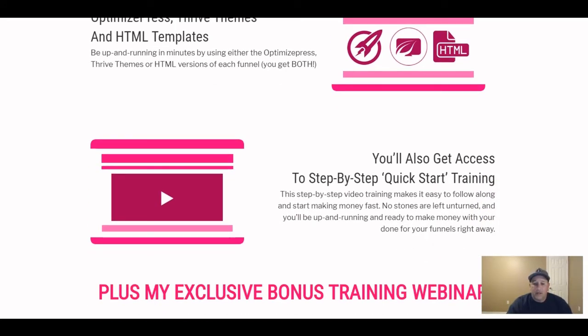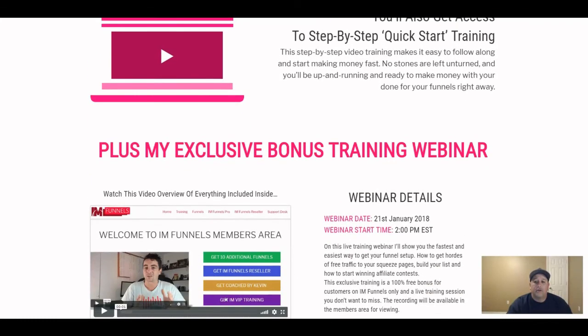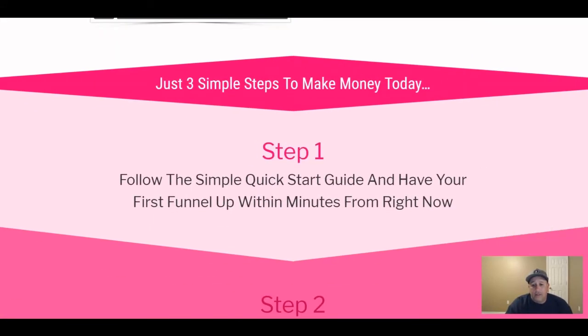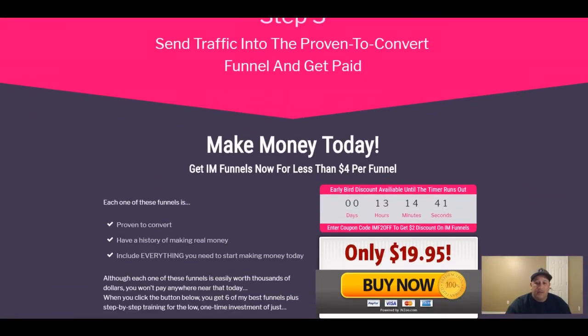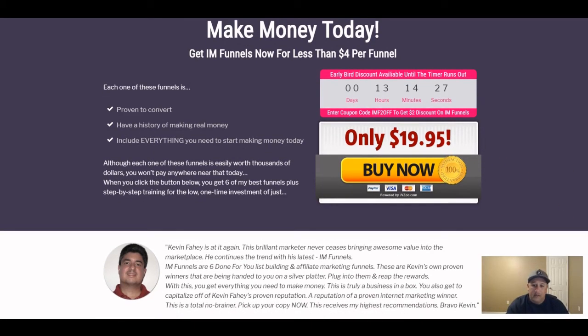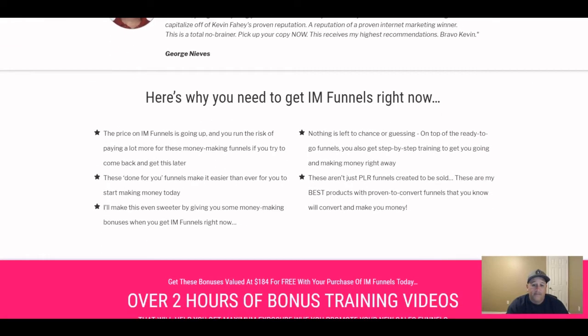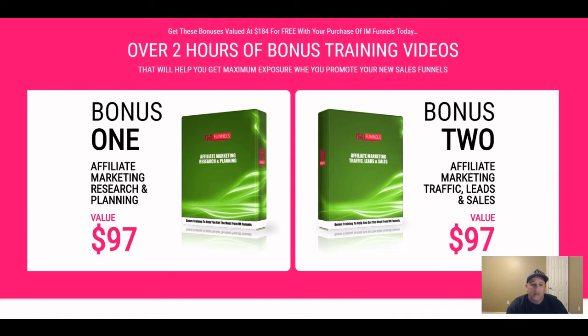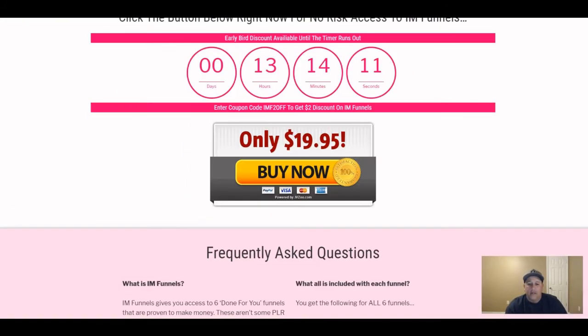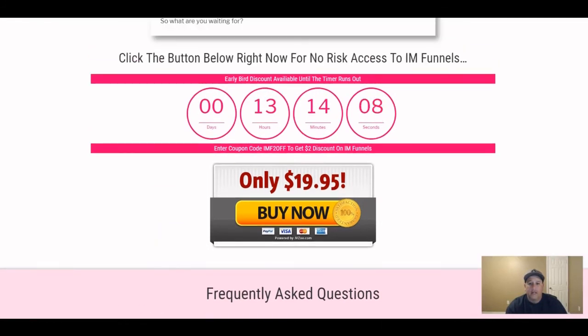You also get access to step-by-step quick-start training and exclusive bonus training webinars — the next one is January 21st at 2 p.m. Eastern. This is a pretty intense product. I liked it so much I bought it for $20 — it was a no-brainer. You also get affiliate marketing research, planning, traffic, leads, and sales bonuses, plus the 30-day money-back guarantee.